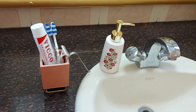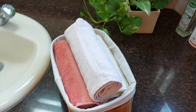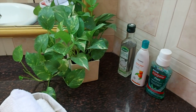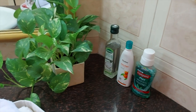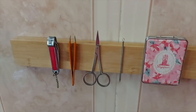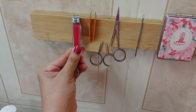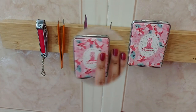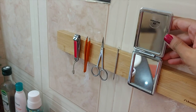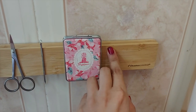Here we have our toothbrush holder and soap dispenser. Here I've wrapped the hand wash towels, rolled them, and kept them in a bamboo basket just to give it a very neat look. Here we have a very pretty money plant to add some greenery and color. And this is a very interesting component — this magnetic wooden board can be used to hold all your metal objects, making it very convenient to use and put them back. We've kept our nail cutter, tweezer, blackhead remover, scissors, and face mirror over here. The links are again in the description below.